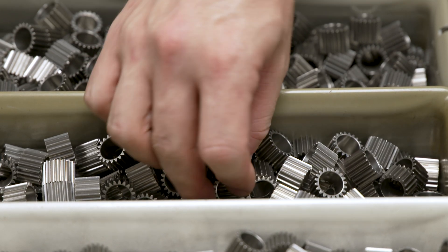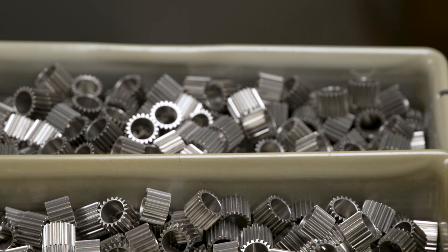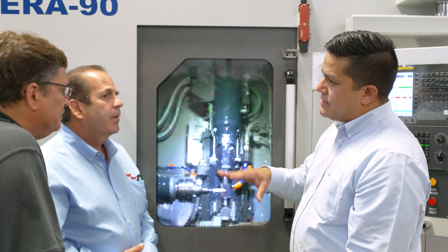The HERA 90, with the extended bed that we have, gives them the capability of hobbing much longer shaft type parts, which was very appealing to them.